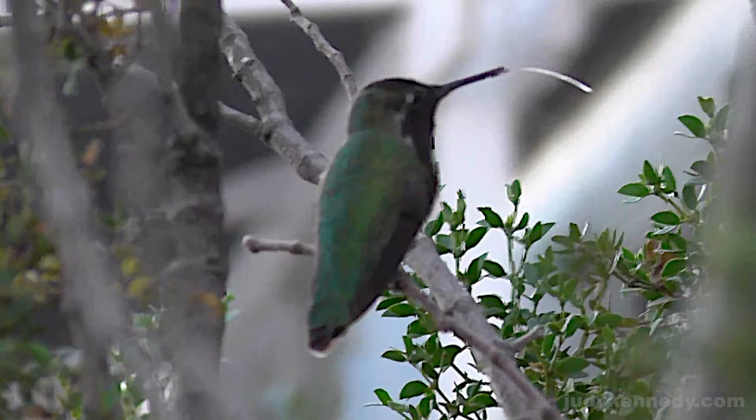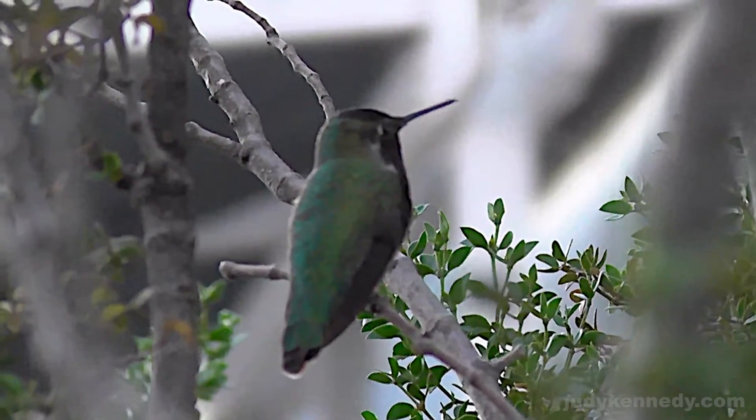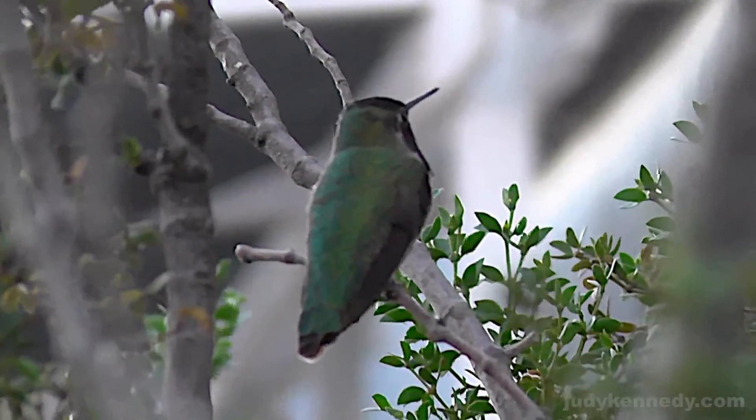If you want to see this in more detail, the link is in the description. Just another facet of these beautiful living gems with wings to explore. Well, that's it for now. Happy trails!